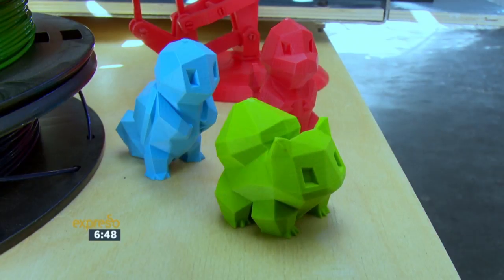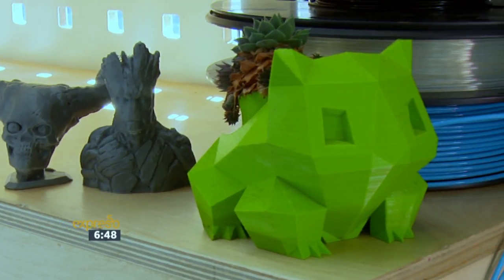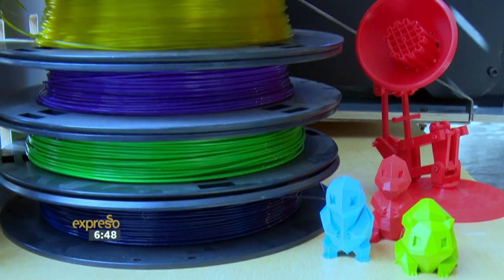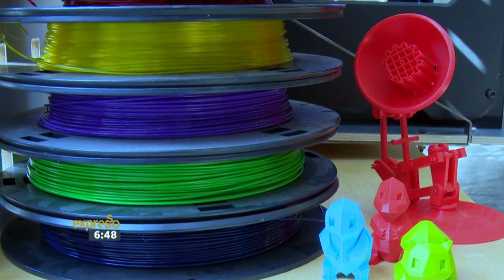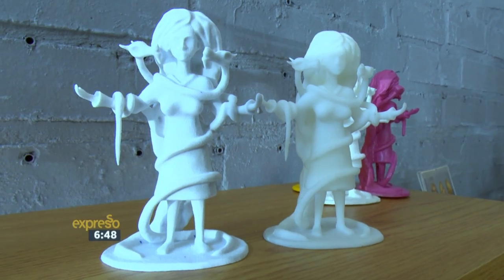We've had 3D printed limbs, 3D printed houses, even organs that have been printed. Where do you see the future of this technology in the next five years? I think the future is going to be in the development of new materials — nanomaterials, biomaterials, metals, and plastics that would be stronger than metals, which they are currently using already on airplanes, for example at Boeing or at NASA.